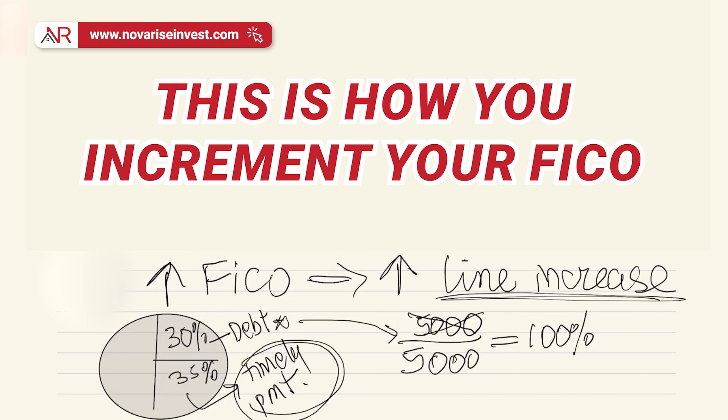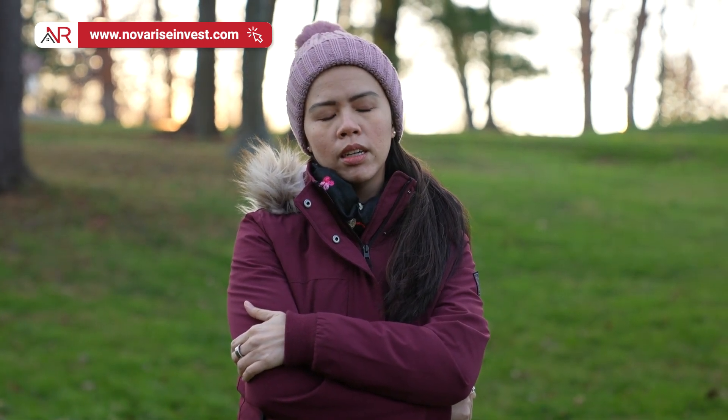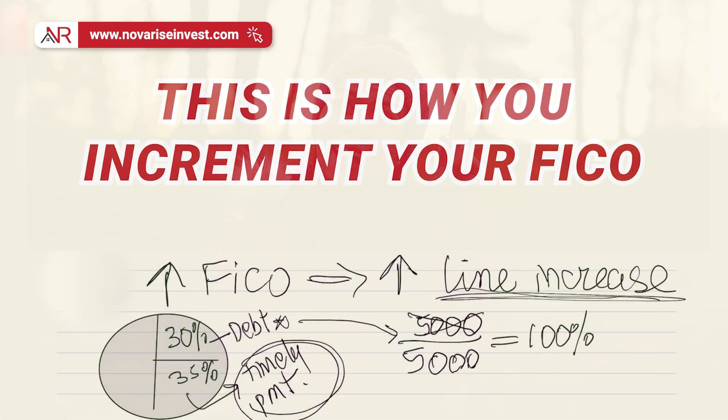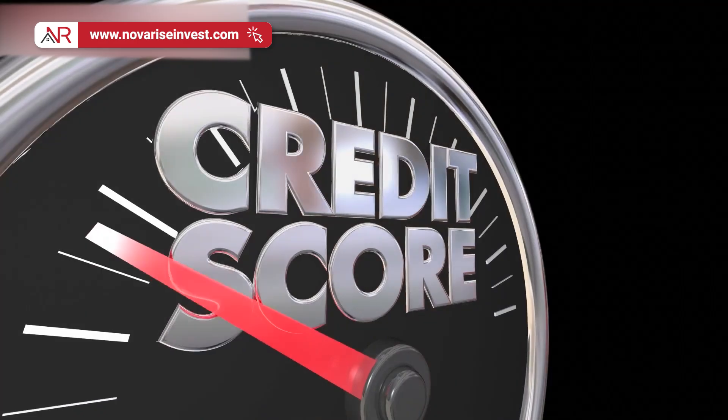But there's another way that can help you increase your FICO without breaking your back getting another job — and that's simply by getting a line increase. When you get a line increase, let's say you still have your debt of $5,000, but you called the bank and got a line increase to $15,000. That translates to only about 33% utilization of your debt. You didn't have to work extra hard or borrow money to pay it down — you just simply asked for a line increase, and that got you a higher FICO score.